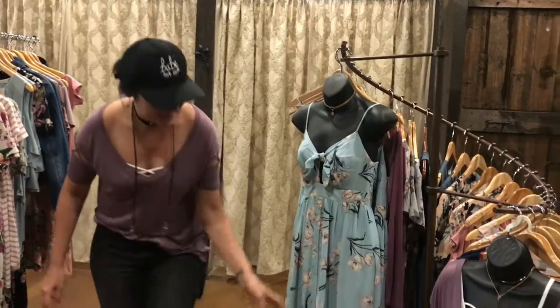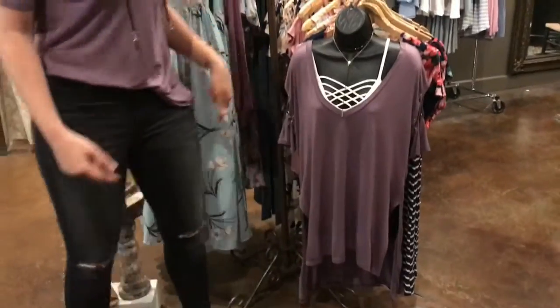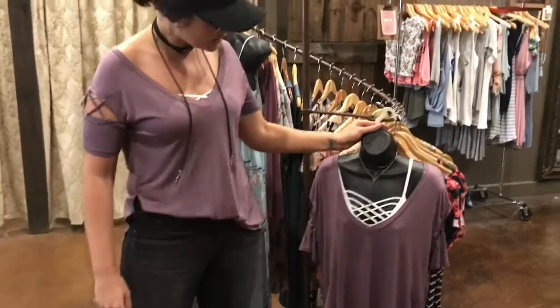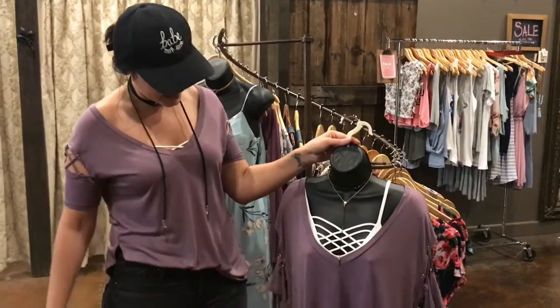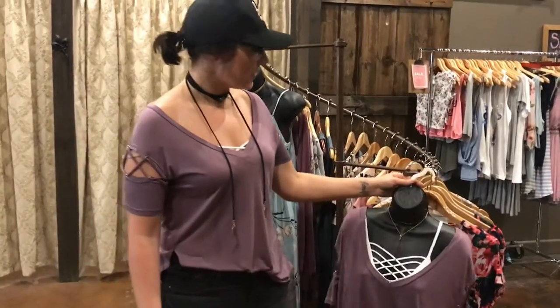Last but not least, we have this top — does it look familiar? I'm wearing it as well. It's really cute, it's a high-low. We paired it with a bralette. You could actually wear this into fall — pair it with some leggings, some booties. Even though the stuff is summer, you can easily bring it into the fall and work it into your wardrobe.